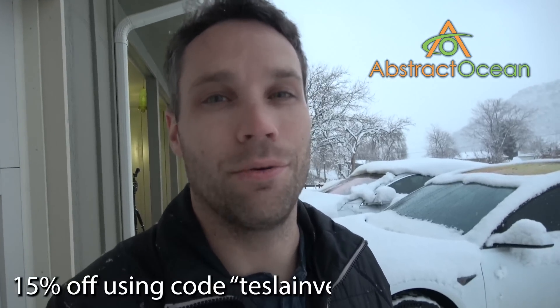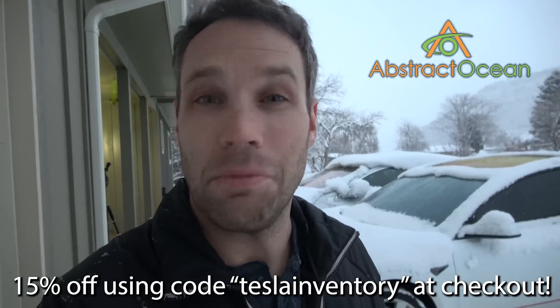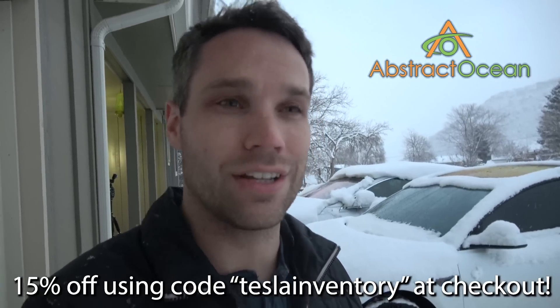That's pretty much it for this one. Hopefully you guys enjoyed it. Huge thanks to our channel sponsor Abstract Ocean for helping sponsor the channel. If you're looking to accessorize your Model S, X, or Model 3, feel free to use the code 'Tesla Inventory' all one word at checkout and get 15% off your first order. They do ship internationally, so all you in Europe and China getting ready to take delivery can take advantage of that. As always, thumbs up if you enjoyed it, subscribe for more, and we'll see you guys in the next one.